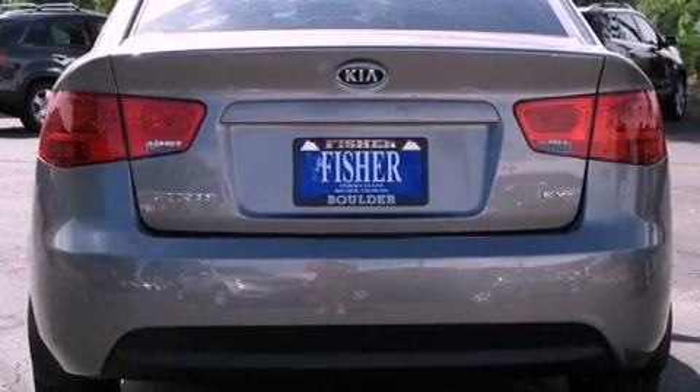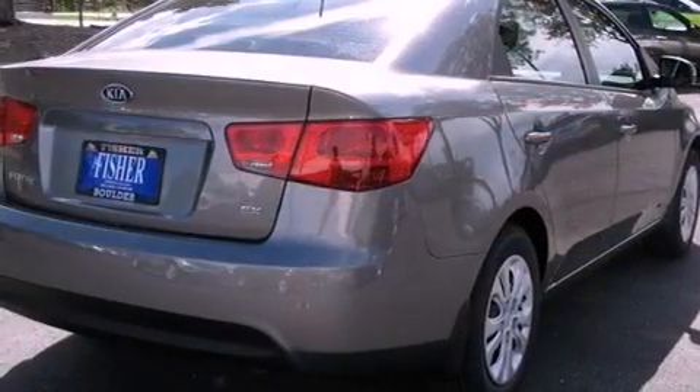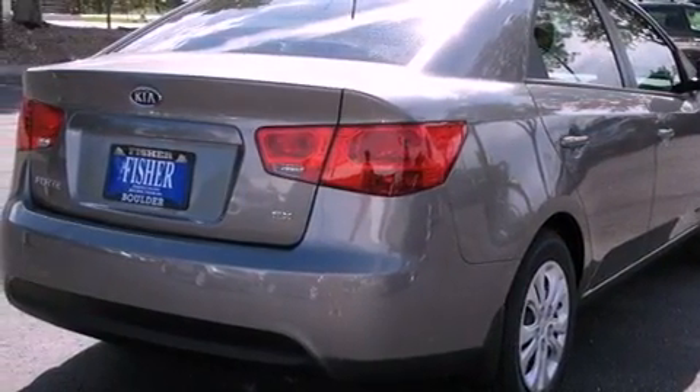Its top features include air conditioning, cruise control, steering wheel mounted controls, and commercial-free satellite radio.